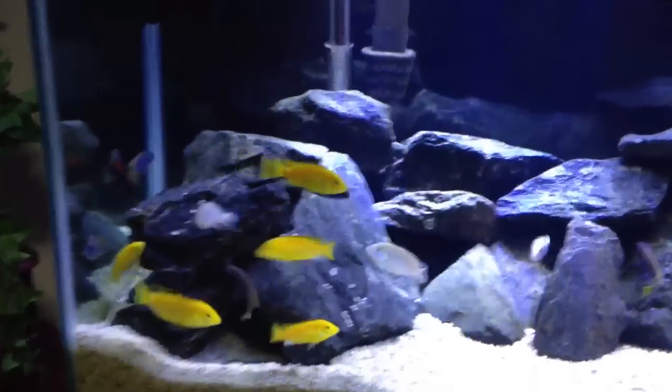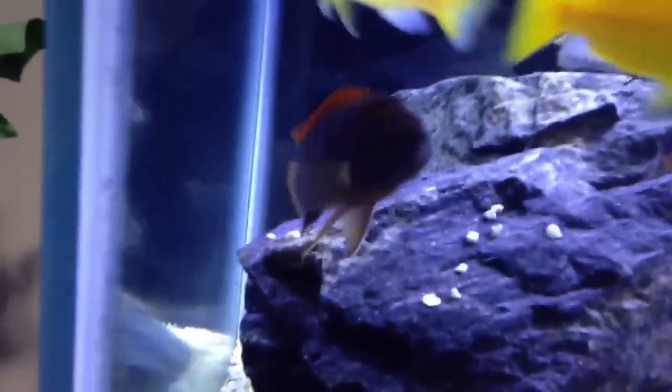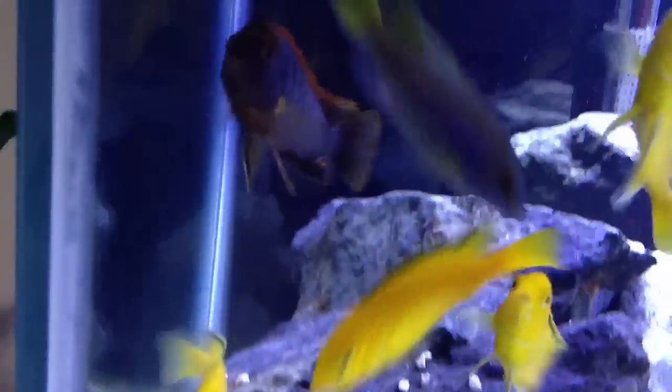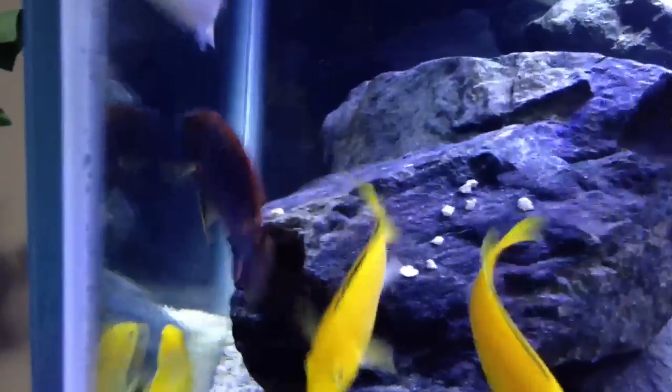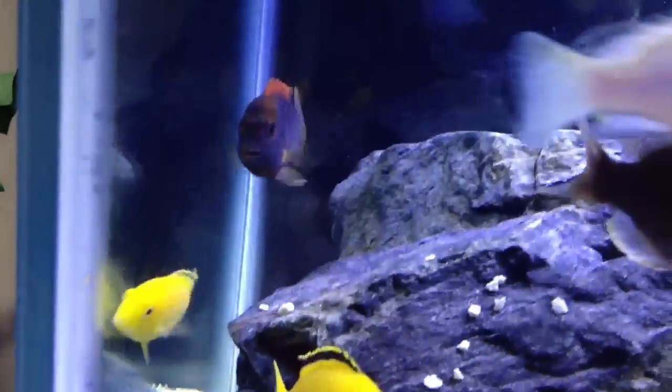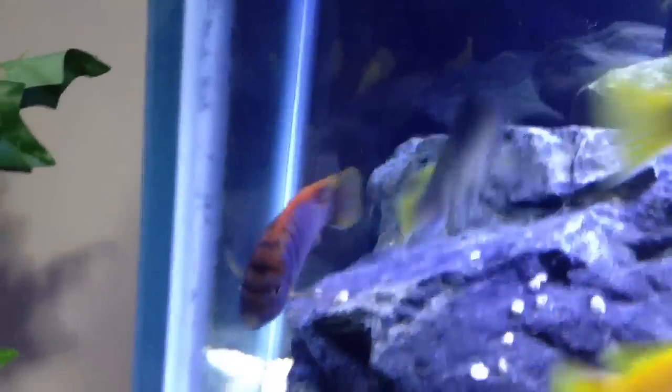Got 6 Synodontus petricola. This is my favorite one right here — look at that guy. Super red-topping puma. So sexy. If I was a fish, male or female, I'd jump his bones. Just saying. Look at that guy. Stud.